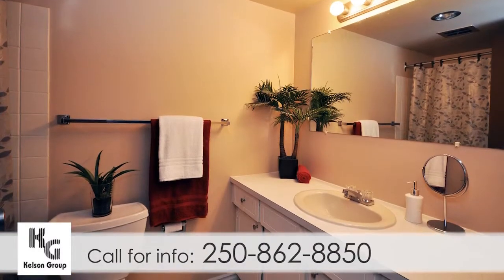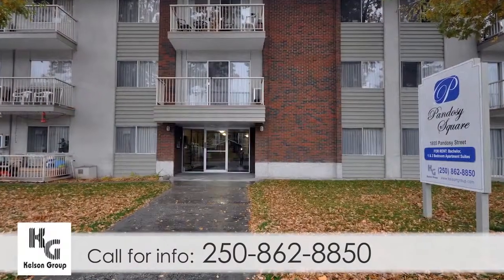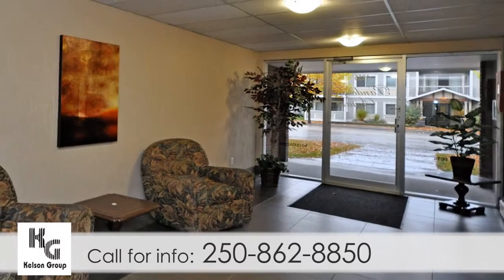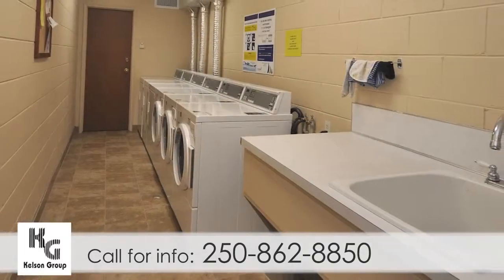Here at Kelsen Group, our buildings are well-maintained and professionally managed by our friendly on-site staff. Residents enjoy secure entrances, covered parking, and large laundry facilities.